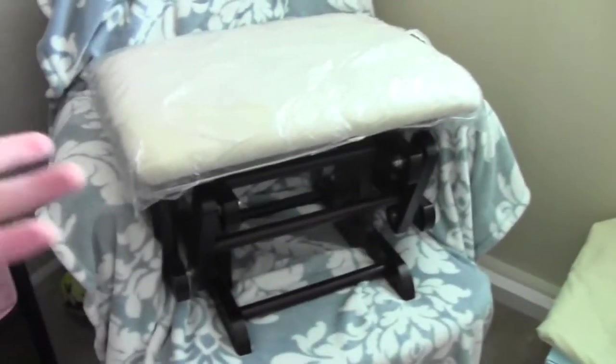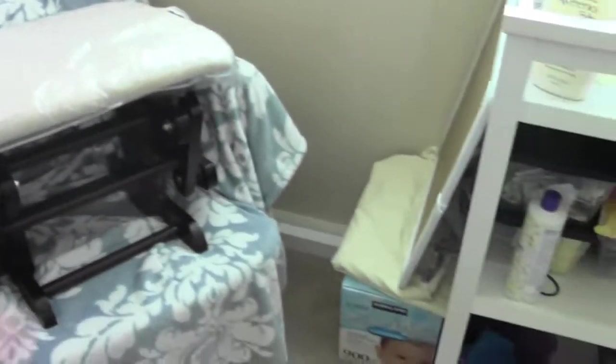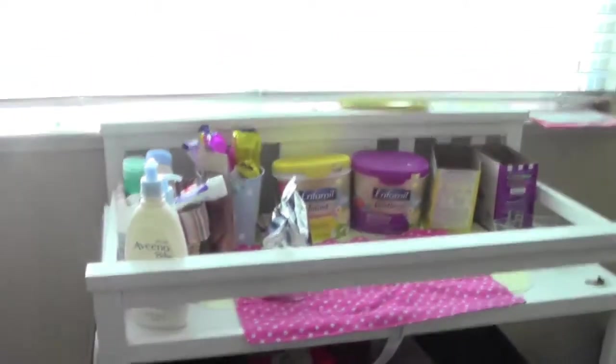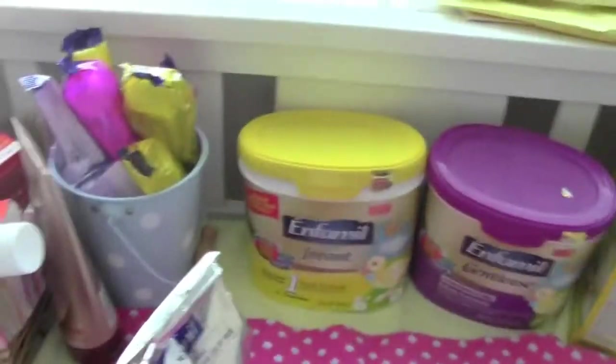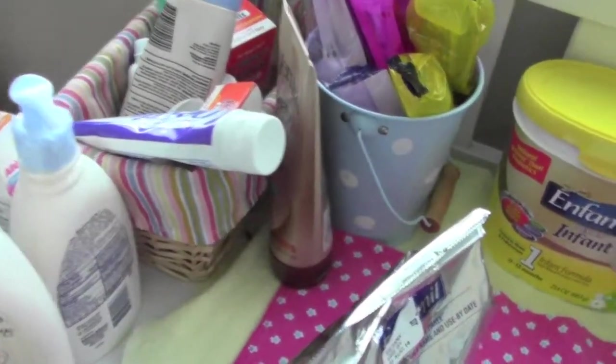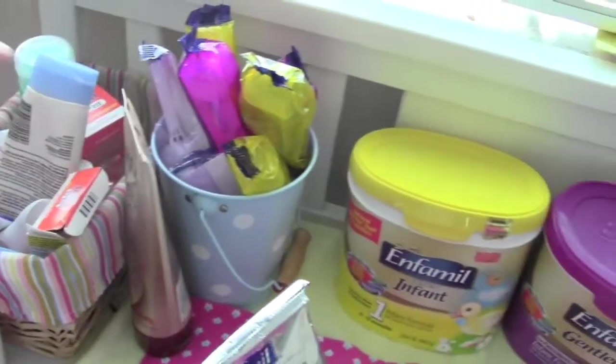Their rocking chair — when we put them to sleep, we just bring the little thing down, the little foot rest. Here's my thing for my draw my life — I gotta do that still. And then here's just their formula, and the things that we use for bath time, medicine, teething gel.